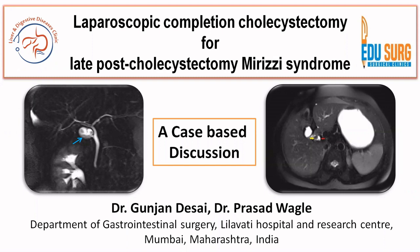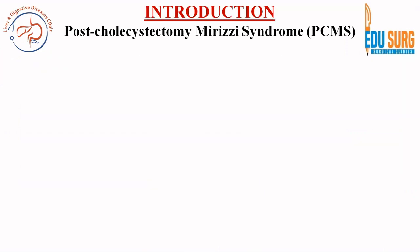Today's case is a very rare post-cholecystectomy syndrome cause — that is a post-cholecystectomy Mirizzi syndrome. This patient had a late post-cholecystectomy Mirizzi syndrome and was managed with a laparoscopic completion cholecystectomy. There are a few takeaways from this case and that is why we are discussing it today.